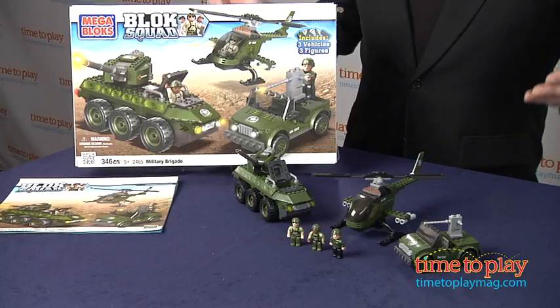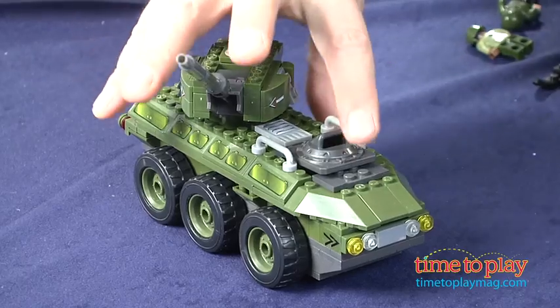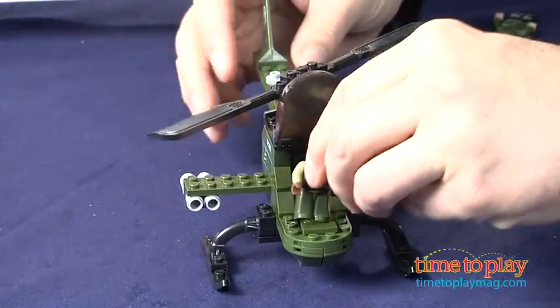Hi, I'm Chris the Toy Guy from TimeToPlayMag.com and this is the Military Brigade Block Squad set from MegaBlocks. Designed for kids ages 5 and up, this set has 346 pieces and lets kids build three different vehicles: a tank, a helicopter, and a jeep.